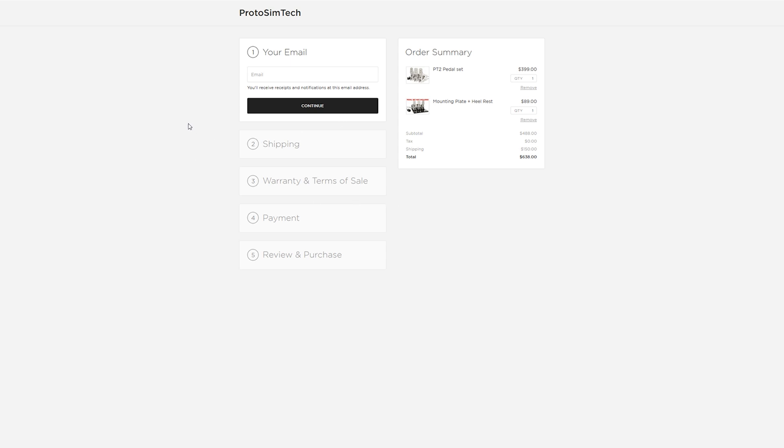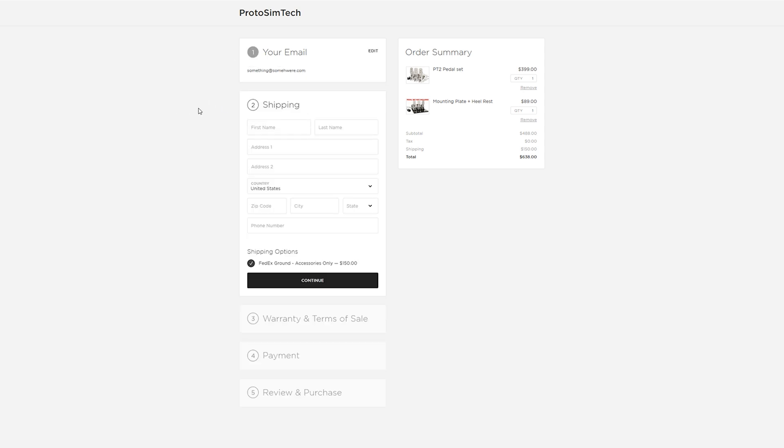It will bring you to the checkout page. The first thing you're going to do is enter your email. Then click continue. This is where you fill out your address. If you have Chrome or Firefox with an address saved, you can type in your first name and it will sometimes auto-fill — this is where you can save some time.